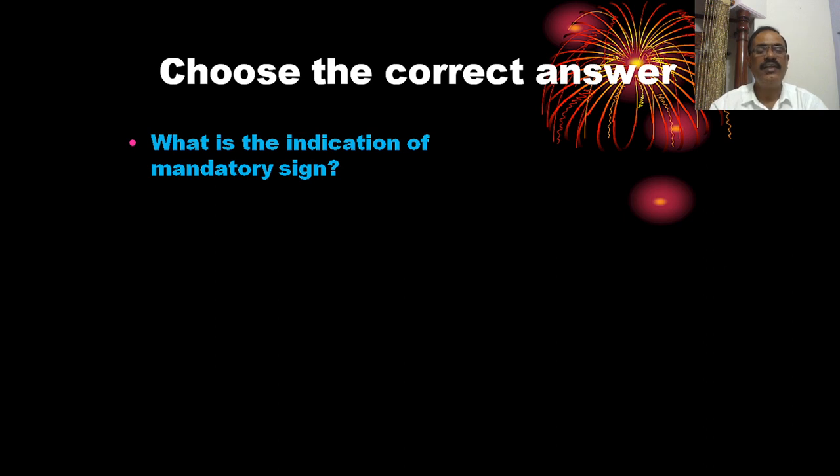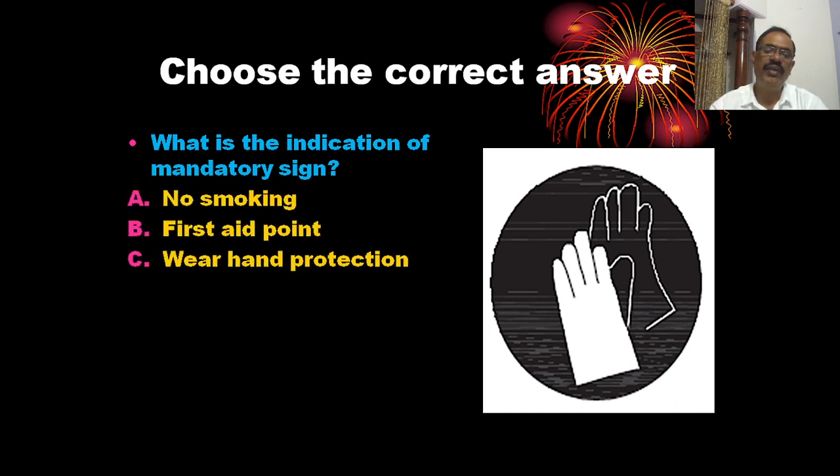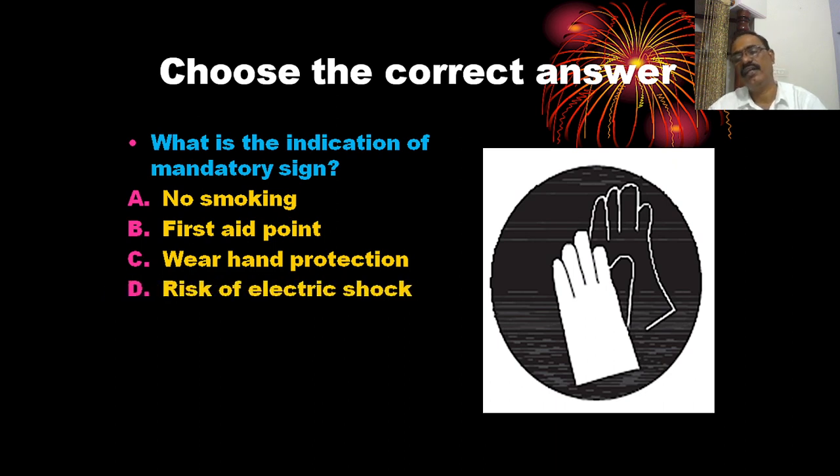What is the indication of mandatory signs? The options are: no smoking, a straight point, wear hand protections, and risk of electrical shock. The mandatory sign shown here indicates wear hand protections. The correct answer is C.